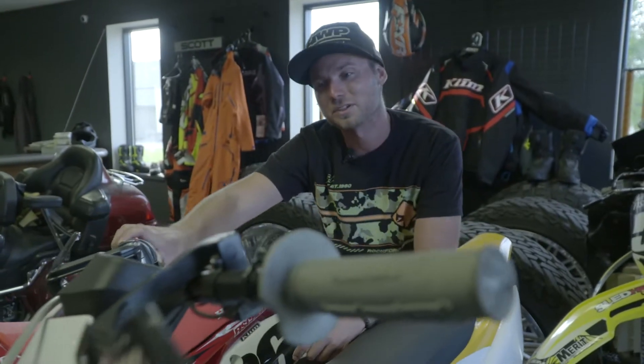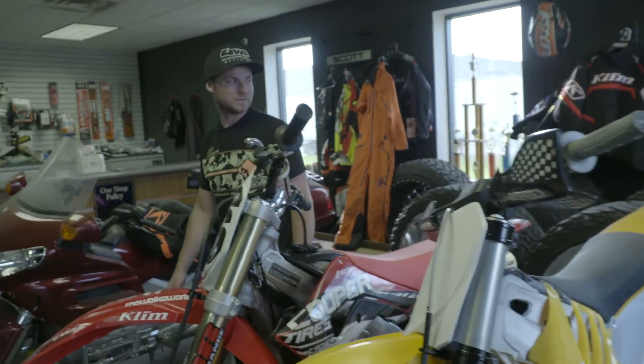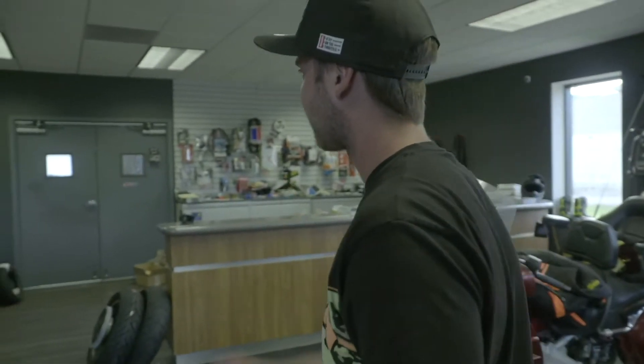Next to it is an Alta fully electric dirt bike. Got some other plans for it for the winter - some fun in the snow, something a little different. There are a few more things in there, but let's head to the back and check out what's going on upstairs.